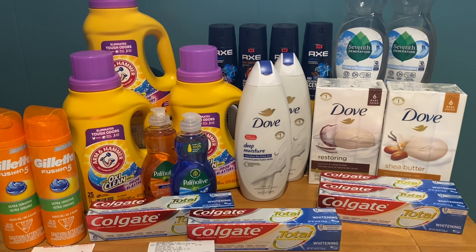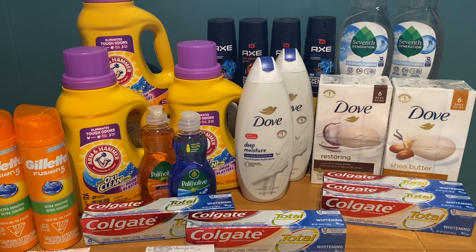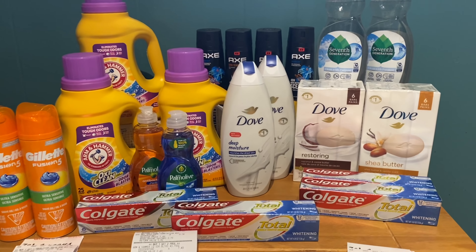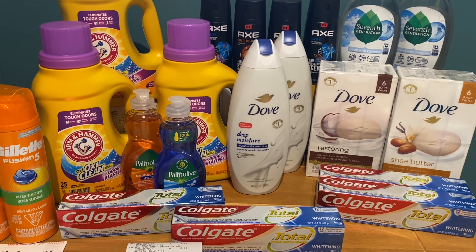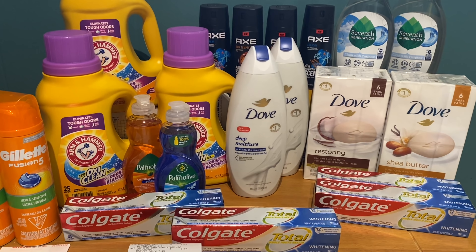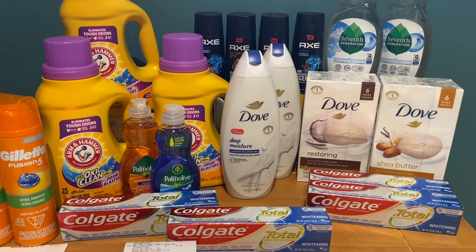Overall, everything today ended up being completely free and an $11.37 money maker. If that Fetch offer pops up, it would be a $21.37 money maker. Even without the birthday reward and without the Fetch offer, it would still be around a $5 money maker — which is still great for all these items. Let me know in the comments if you're going to grab any of these deals. Don't forget to grab your free printable list, printable coupons, and rebate app links below the video. Happy Easter, bye guys!